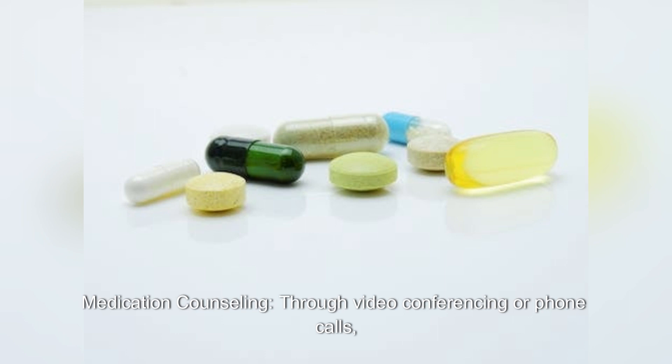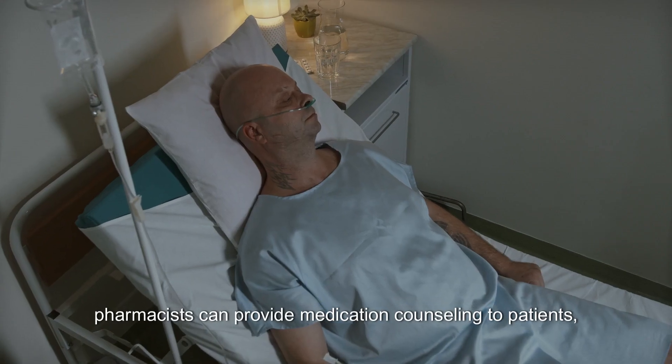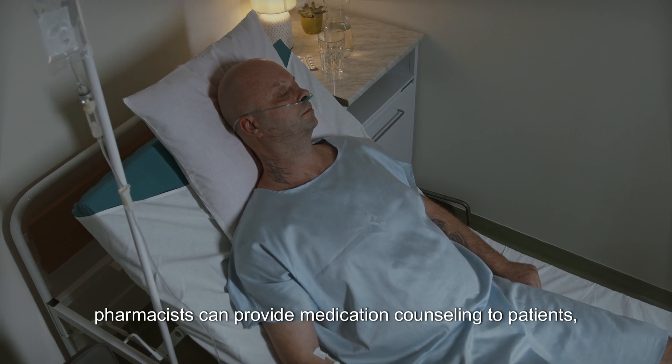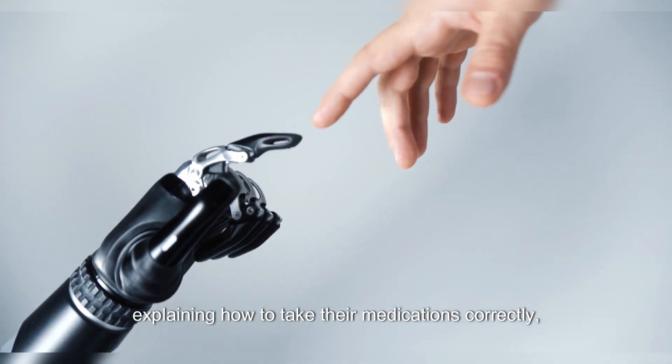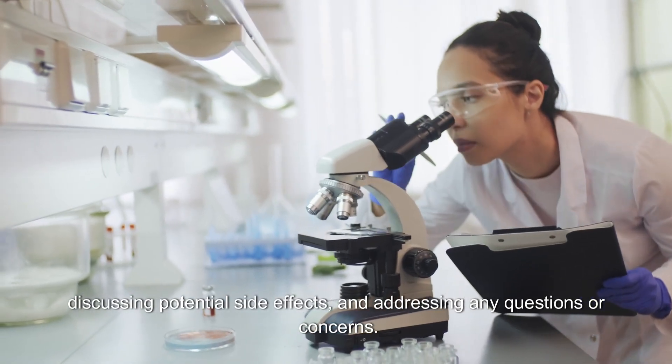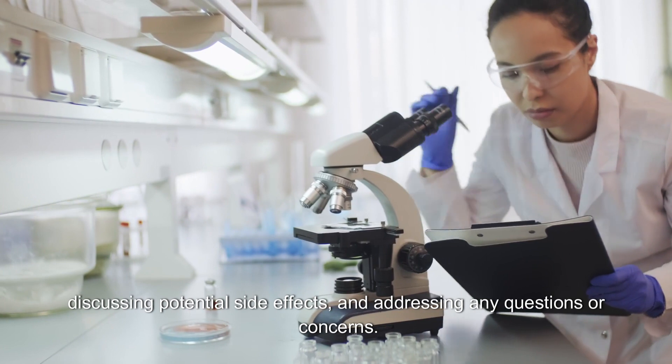Through video conferencing or phone calls, pharmacists can provide medication counseling to patients, explaining how to take their medications correctly, discussing potential side effects, and addressing any questions or concerns.